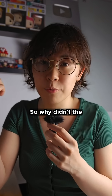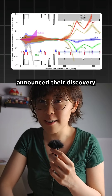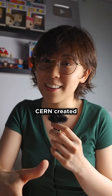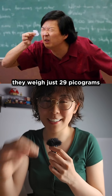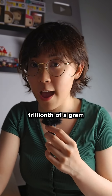So why didn't the price of gold crash when physicists announced their discovery? Between 2015 and 2018, CERN created 86 billion gold atoms. Sounds like a lot, but together they weighed just 29 picograms — that's less than a trillionth of a gram.